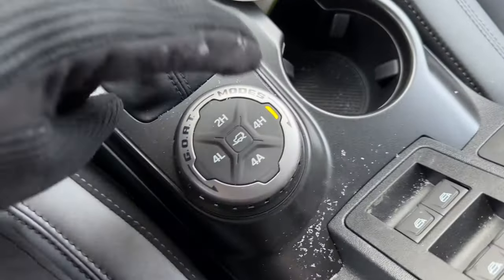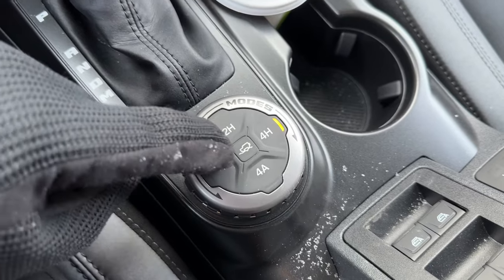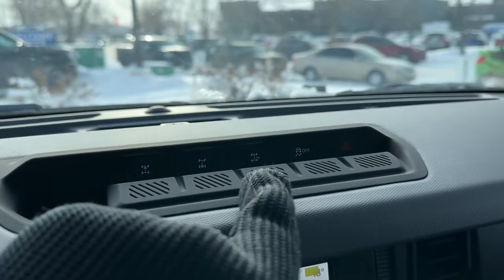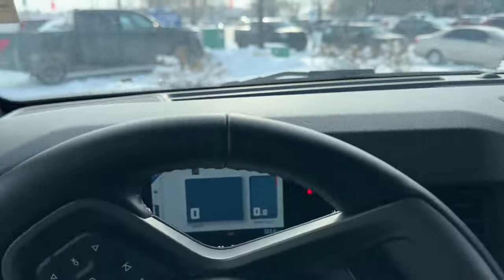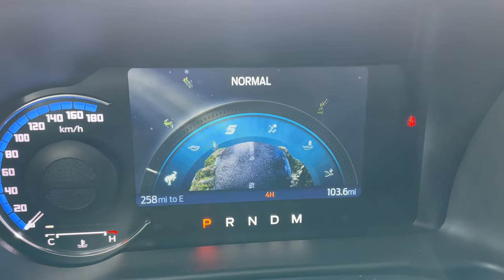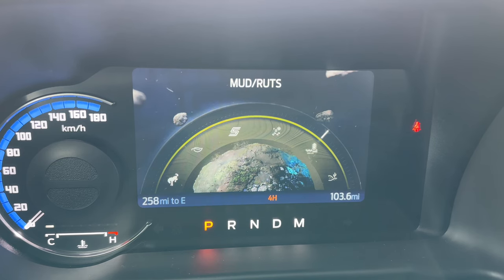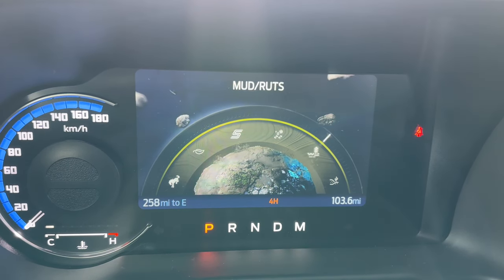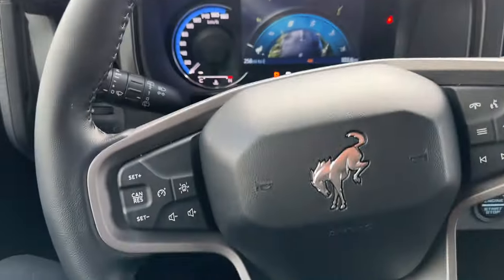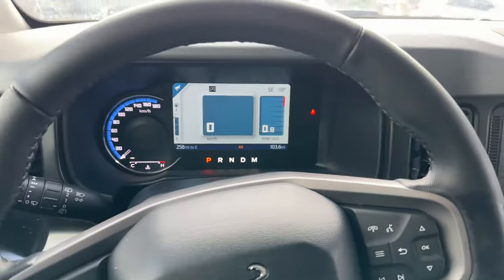Down below we have all of your four-wheel drive controls: two high, four high, four auto — which is great — and then your off-road cruise control. Up top you have your front and rear locking differential controls, trail turn assist, and traction control all on that big dial. When you turn it you can bring up different driving modes: eco mode, sport mode, slippery — good for today — mud and ruts, and sand mode which is also good for deep snow. You also have your lane keeping assistant on the steering wheel and all your hands-free controls.